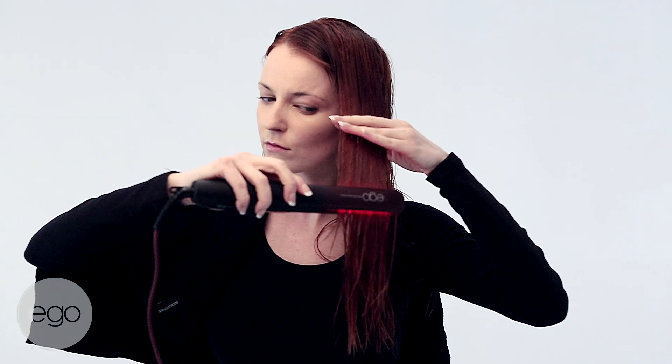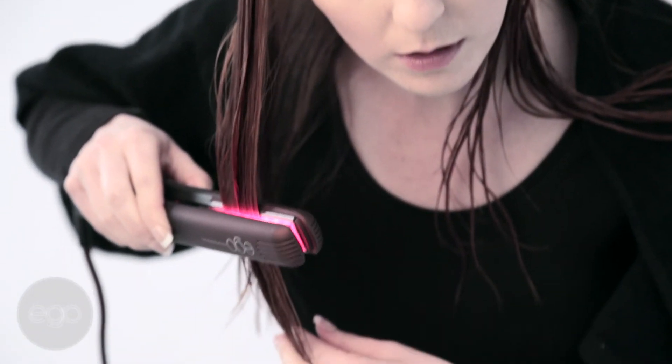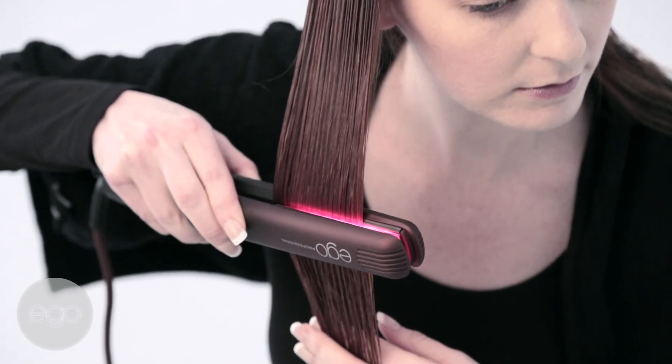Locking in moisture, locking in protein, locking in nutrition, all whilst your hair is wet. The survey results have been absolutely outstanding.